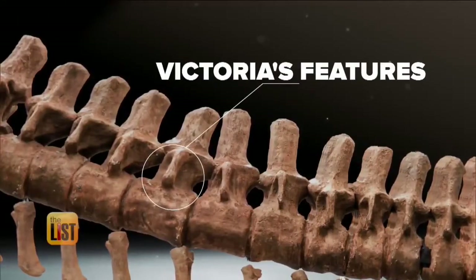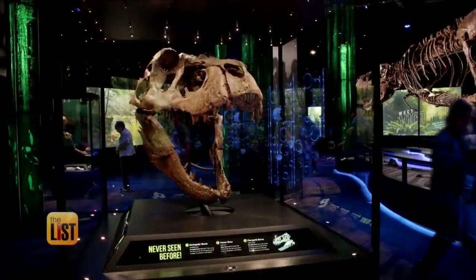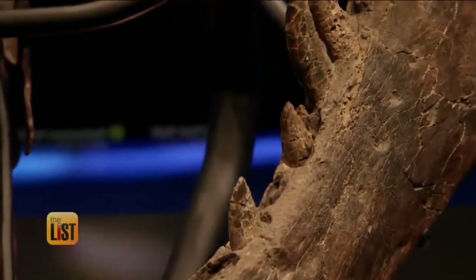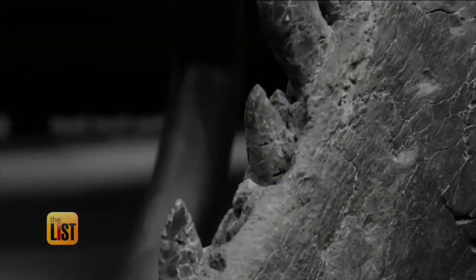Victoria also has some features that make her stand out even more. She was found with an unusually complete skull. And in that skull, she has two teeth growing out of one socket, which has never been seen before in another T-Rex.